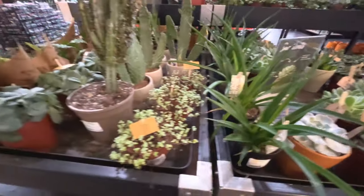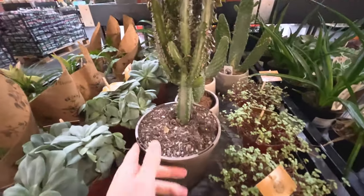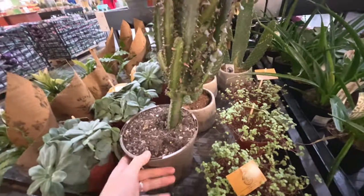Sansevieria. I must say all these plants look quite healthy - looks like they're doing a good job of maintaining these. Look at the cactus, it looks fantastic.